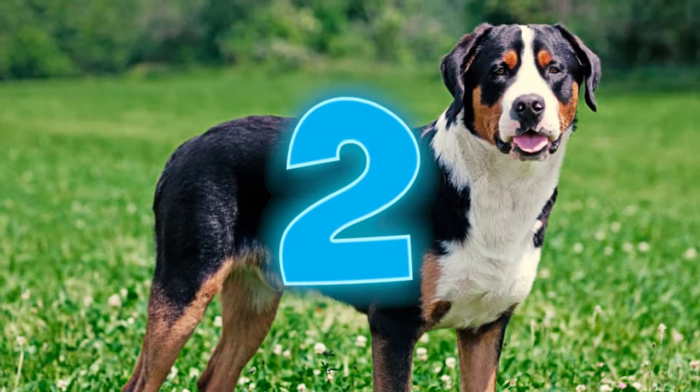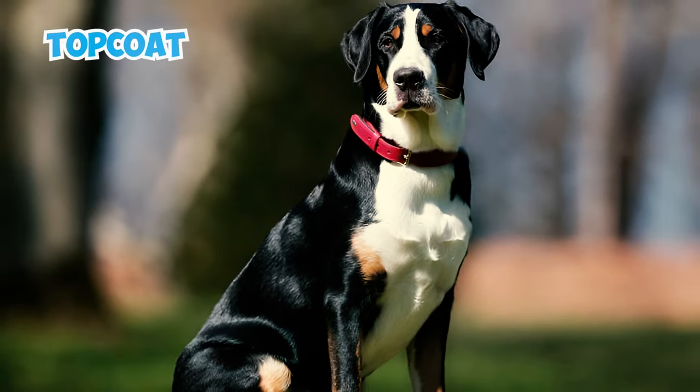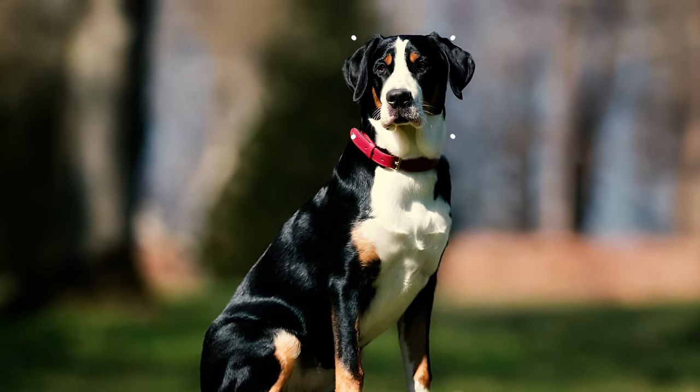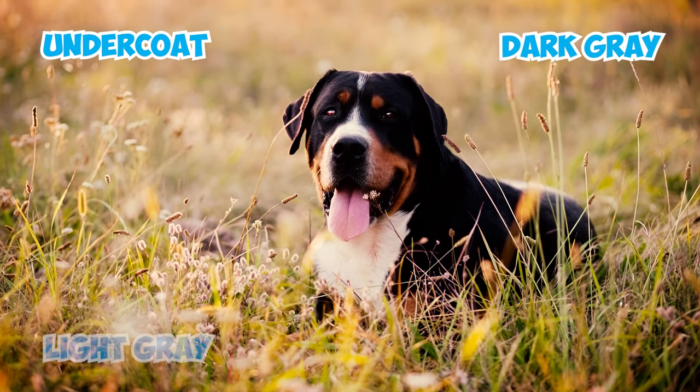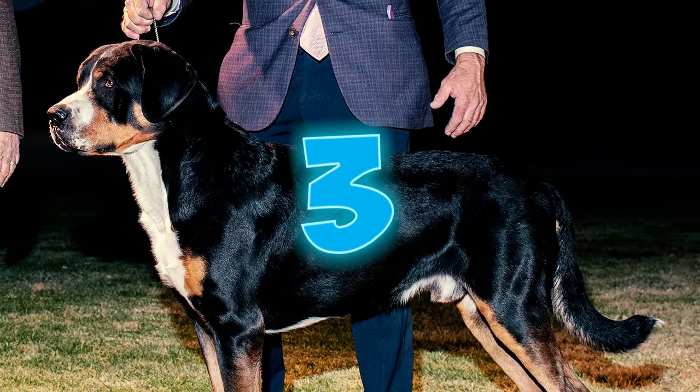Number two: this breed boasts a luxurious double coat. The top coat can be short, straight, and fine, or longer, wavier, and coarser. The undercoat is thick and comes in various shades of dark gray, light gray, or tan. It should be on the neck but can also be all over the body.